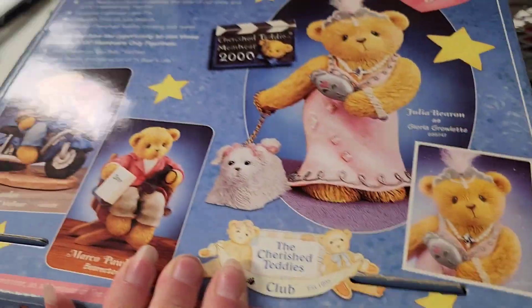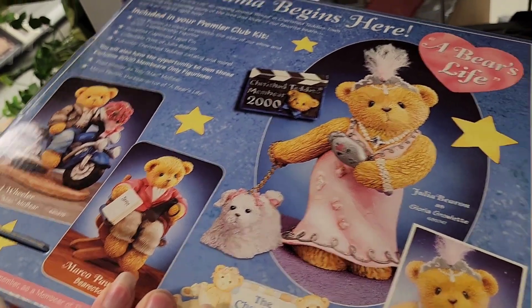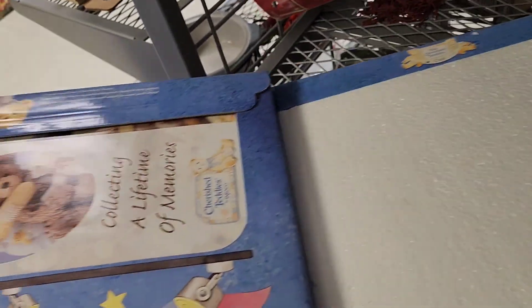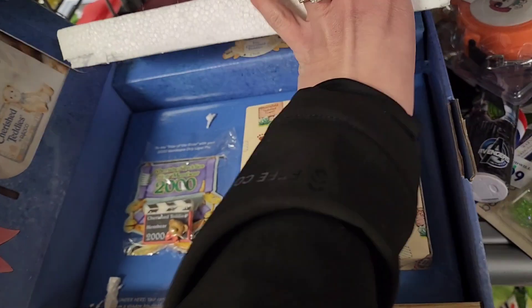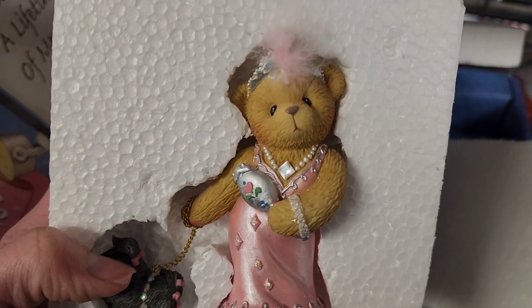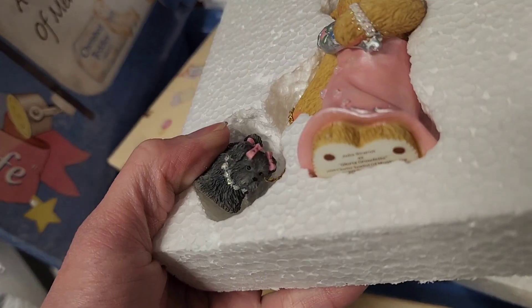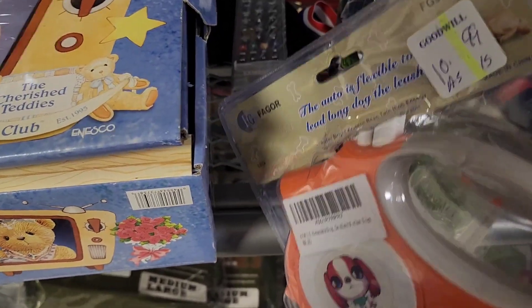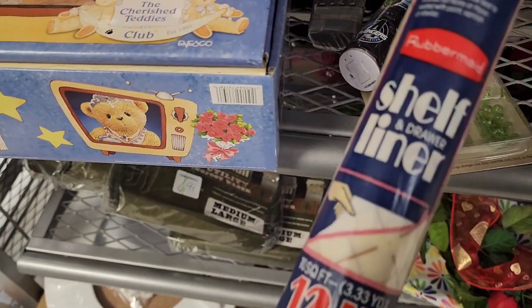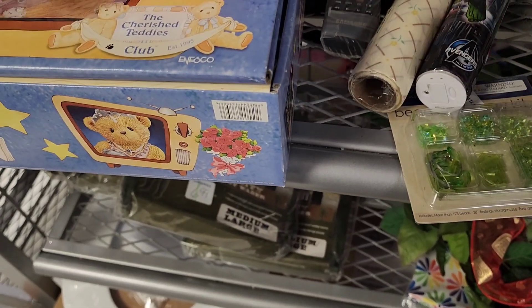There are a whole bunch of toilet seats down there. There's another Cherished Teddy for $14.99 — the box is in really good condition but I feel like that's really high. It's just one piece from 2000, has a little pin, and she has a little puppy. I do leave it behind. Right next to it is a retractable dog leash selling for $10.99 — you could probably get one for five dollars on Amazon, which seems crazy to me.